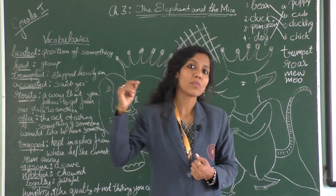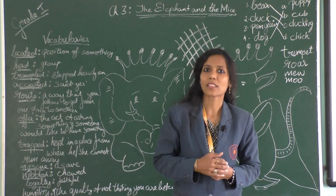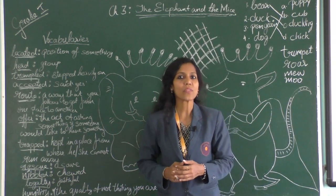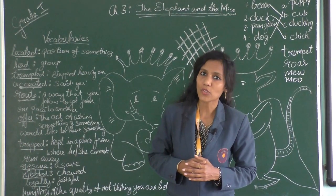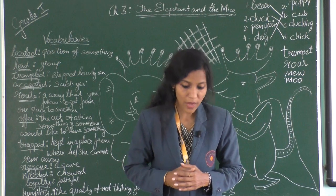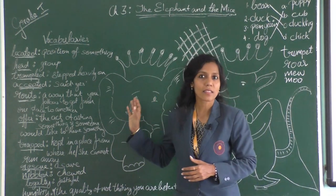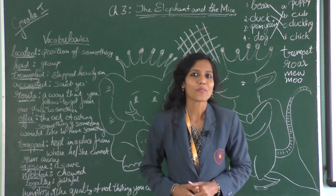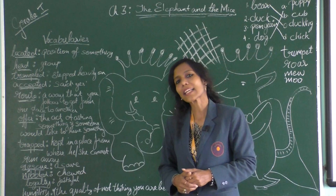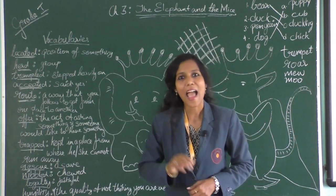Basically, we must all be humble and down to earth. So I wind up the story of the elephant and the mice here. Meet you all in the next video for the next chapter. Till then, take care and bye.